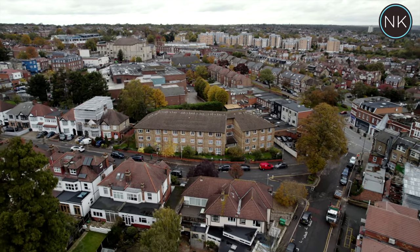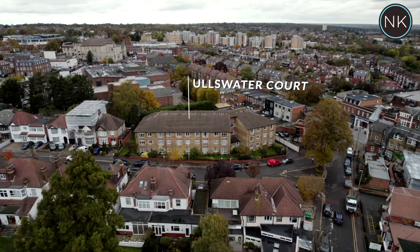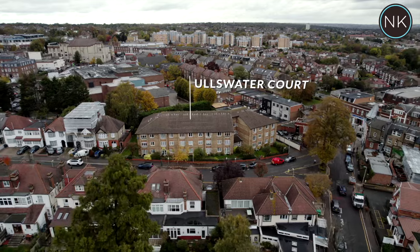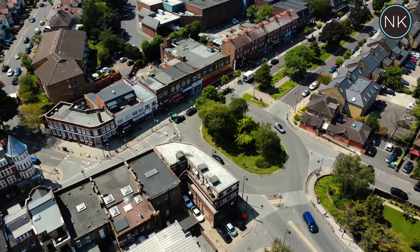Hello and welcome to the next edition of Neil King Property TV. Today we have a well-situated retirement block. Welcome to Oldswater Court. It's in the central location of South Woodford, near all of the local shops, restaurants, bars and South Woodford Central Line Station.